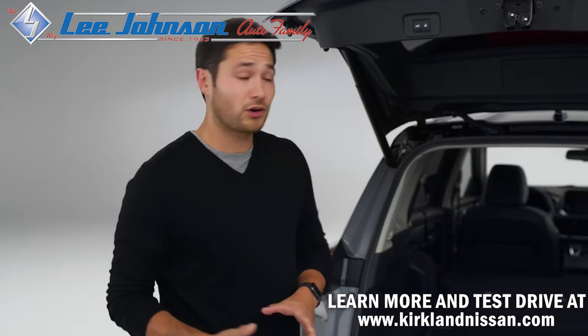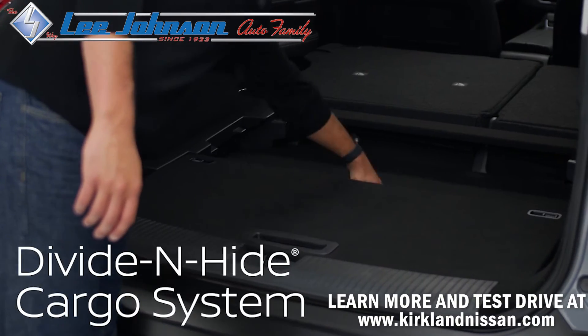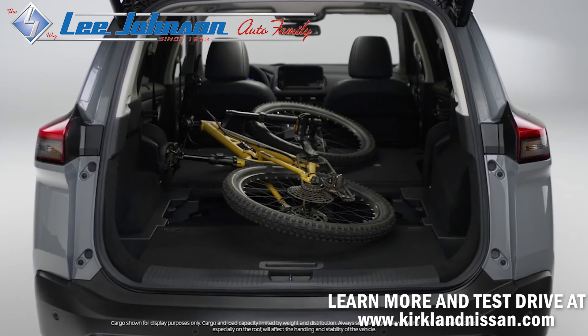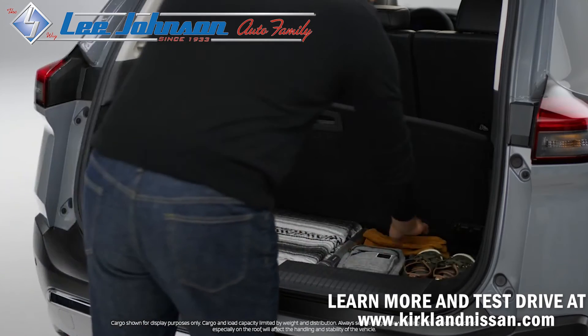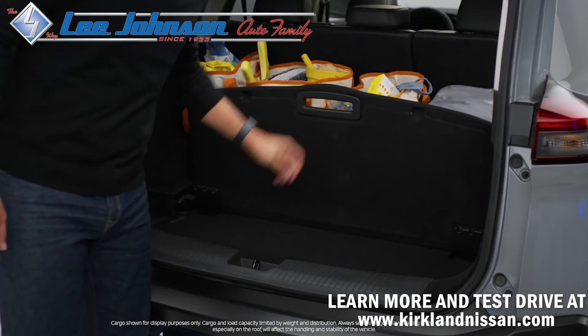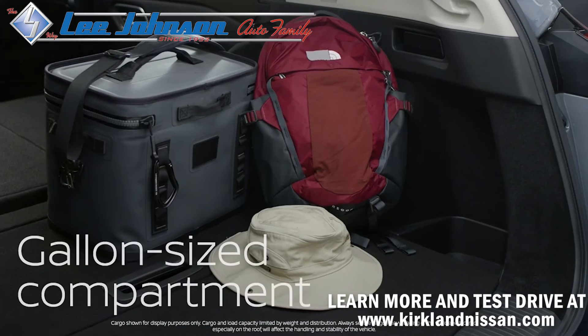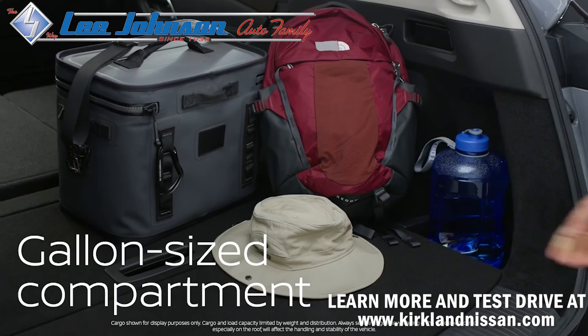Nissan solved flexible cargo with its unique divide and hide storage system. Drop this panel and you create a space for those awkward pedals. You also have underfloor storage. Flip this panel up and you have the flexibility to organize almost anything and still have plenty of space. Nothing's worse than a spilled gallon of anything — solved.